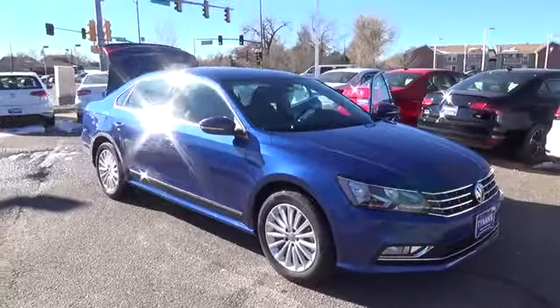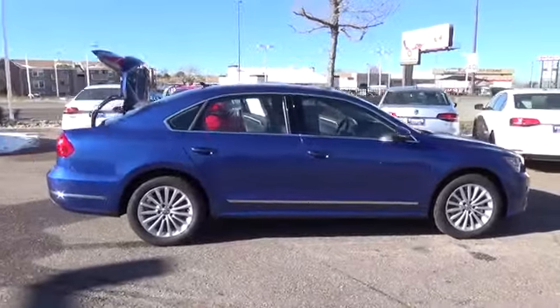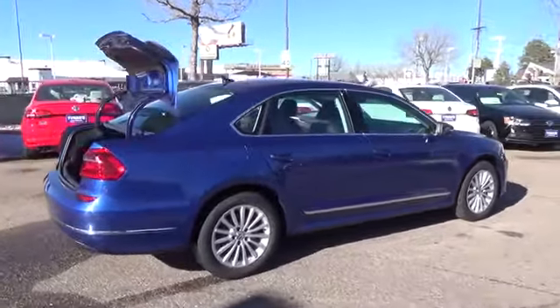The Passat offers impressive performance with German-tuned driving dynamics and a responsive and efficient 1.8-liter turbocharged engine with 170 horsepower.